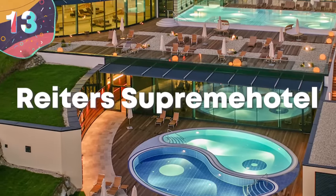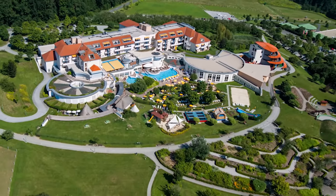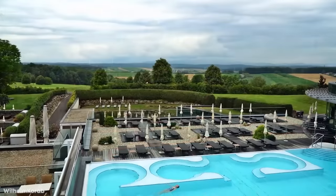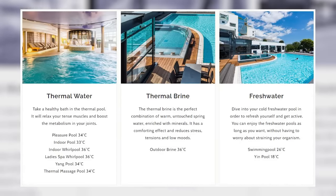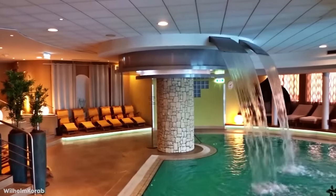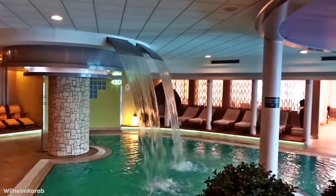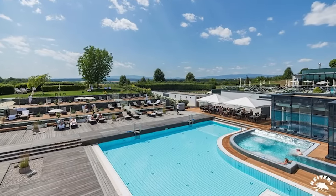Number 13: Reiter's Supreme Hotel. The Reiter's Supreme Hotel is a luxury resort in Bad Tatzmannsdorf, Austria, an adults-only retreat designed to help you escape for some much-needed rest and relaxation. It has a wide range of amenities which include stunning rooms and a number of private saunas, but the thing that really makes it stand out is the variety of different pools on offer. There's a 93-degree Fahrenheit pleasure pool with an infinity edge, a thermal water pool at 93 degrees, and a thermal brine pool filled with mineral-rich 97-degree water that sits above a cool 79-degree freshwater pool you can jump directly into.